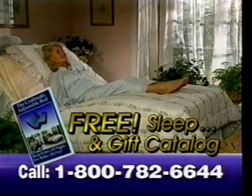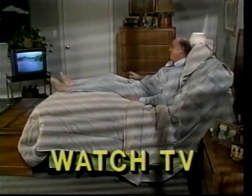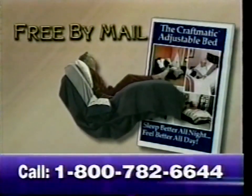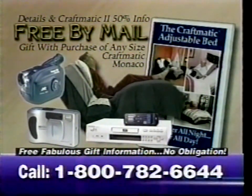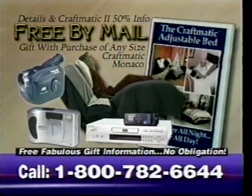If you wake up sore, stiff, with back, neck, or shoulder pain, wishing for a great night's sleep, call for this free Better Sleep and Gift Catalog featuring three free fabulous gifts. Choose a free camcorder, free digital camera, or free DVD player — free with the purchase of any Craftmatic Monaco adjustable bed. Like proper diet and exercise, Craftmatic beds help your body feel better for reading, eating, sewing, or just putting your feet up to watch TV. And since 80% of all Americans suffer from low back pain, optional heat and soothing massage can become your personal prescription to a great night's sleep. Call for your Better Sleep and Gift Catalog — adjustable beds cost 50% less than many quality flatbeds. Call toll-free 1-800-782-6644. Call now.